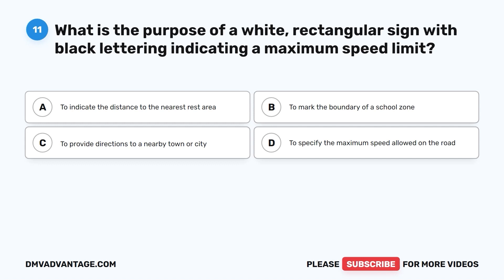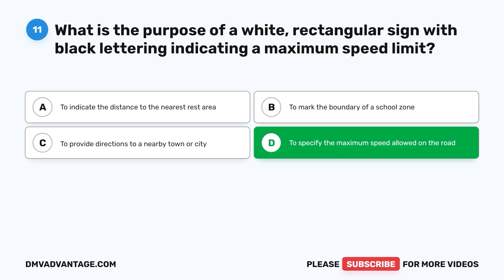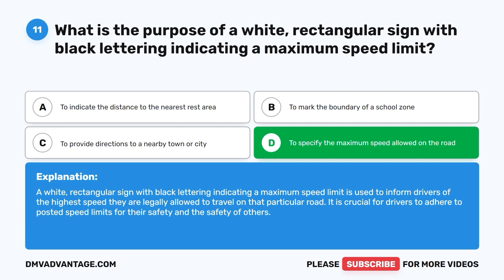The correct answer is D: to specify the maximum speed allowed on the road. This sign informs drivers of the highest speed they are legally allowed to travel on that particular road. It is crucial for drivers to adhere to posted speed limits for their safety and the safety of others.